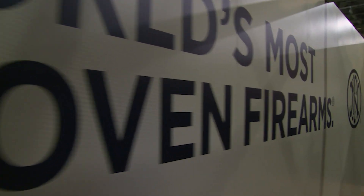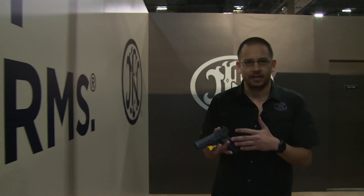If you'd like to learn more about FN pistols or the 509 Midsize, just visit FNAmerica.com.